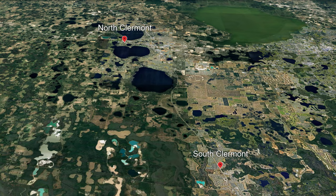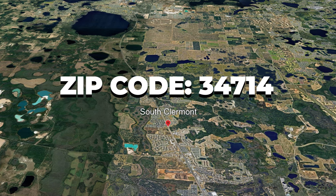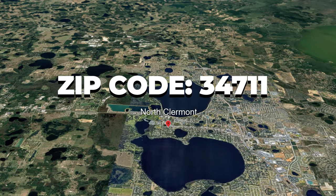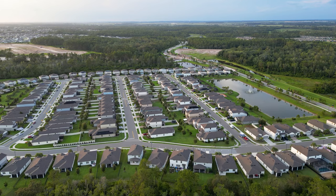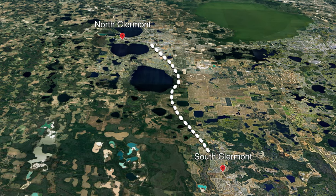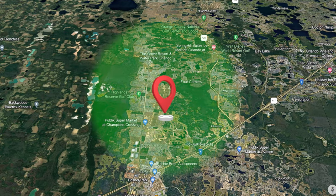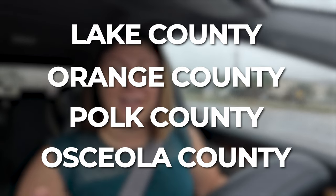We are here in South Claremont and we're going to be driving to the north side. Let's first define North and South Claremont. For South Claremont we're considering zip code 34714, and for North Claremont zip code 34711. This area is considered Kagan's Crossings and Four Corners. What's unique about Four Corners is that four counties all touch together: Lake County, Orange County, Polk County, and Osceola County.